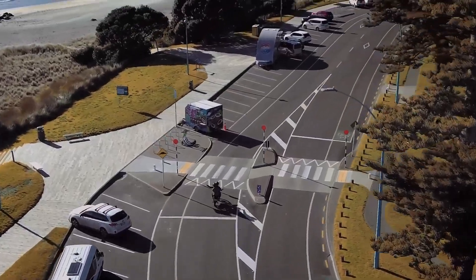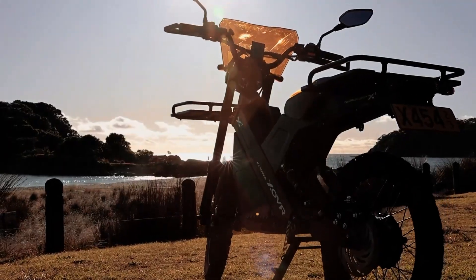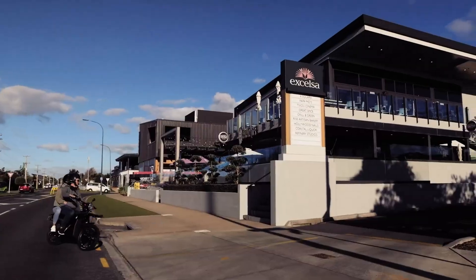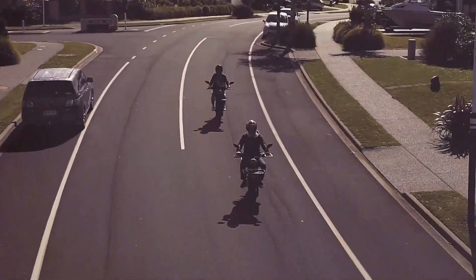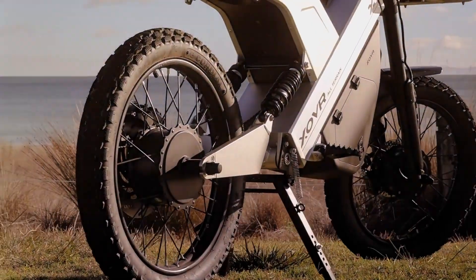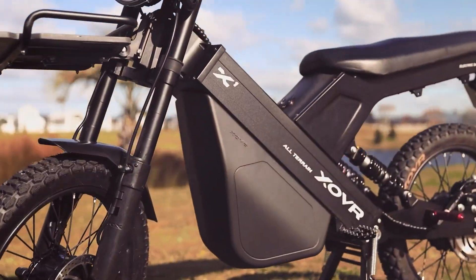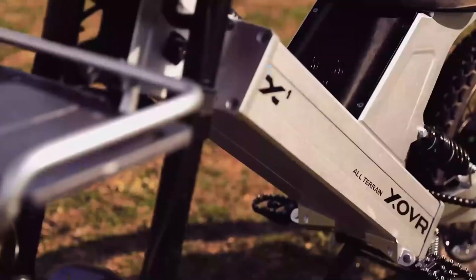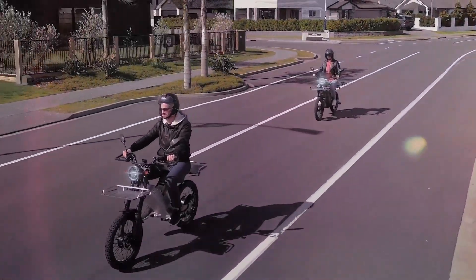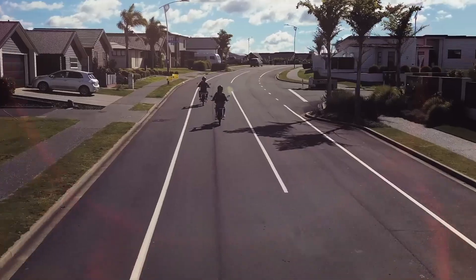What truly sets the XOVR Crossover apart is its innovative dual drive system, which features gear hub motors in both wheels. This unique setup allows riders to switch between motors based on the terrain, optimizing performance and extending battery life for longer journeys. Whether navigating urban streets, tackling off-road trails, or commuting to work, the XOVR Crossover delivers an exhilarating and versatile riding experience, with state-of-the-art technology ensuring freedom, convenience, and excitement on every ride.